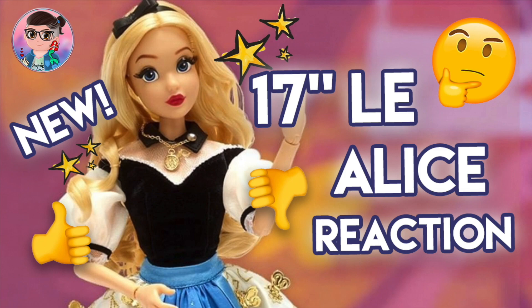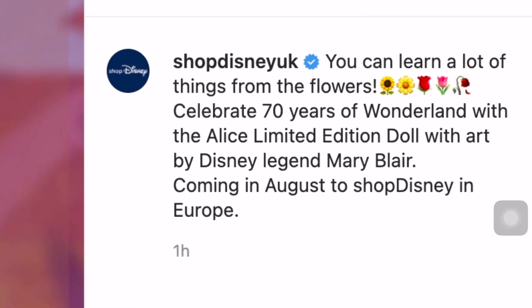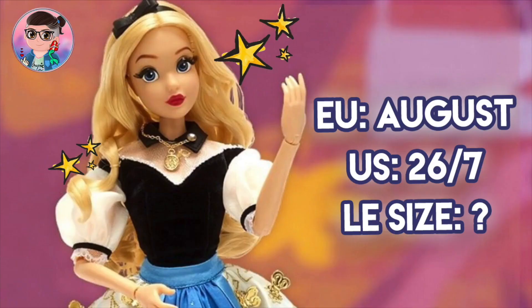The caption says: 'You can learn a lot about things from the flowers. Celebrate 70 years of Wonderland with the Alice limited edition doll, with art by Disney legend Mary Blair.' It's coming in August to Shop Disney in Europe, but it doesn't actually say the exact limited edition size or the exact release date.